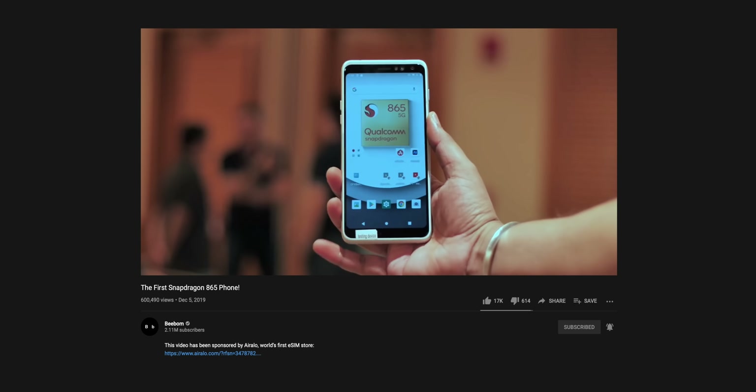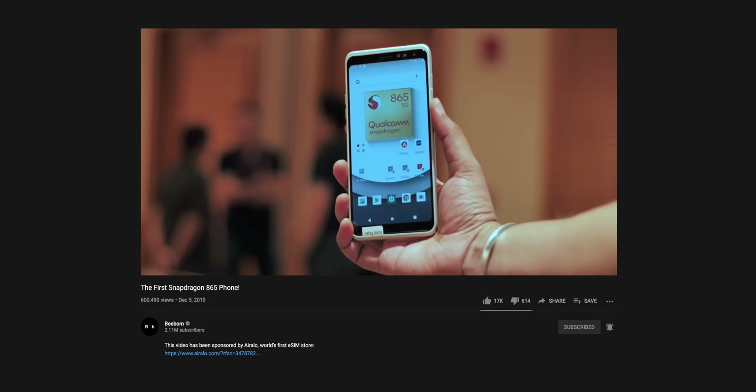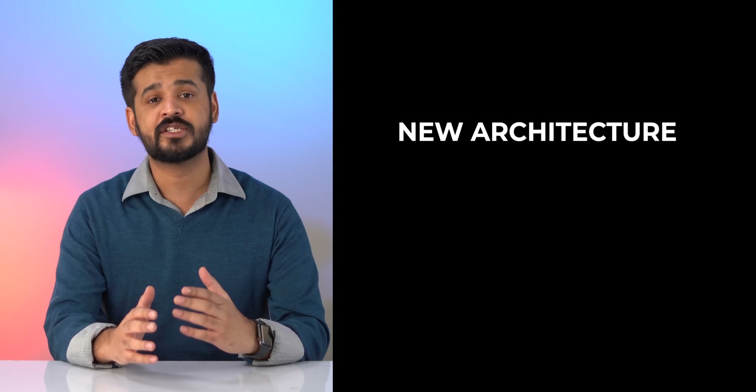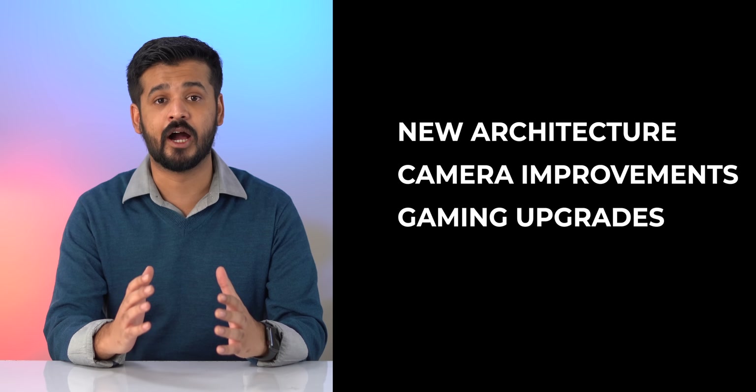Hey guys, I'm Akshay from VBOM.com. Last year we were in Hawaii to attend Qualcomm's Tech Summit and we got a hands-on with the Snapdragon 865. This year unfortunately the event is virtual, but the Snapdragon 888 is here and I am pretty excited about it. There's the new architecture, improvements in camera, and some massive new gaming upgrades.